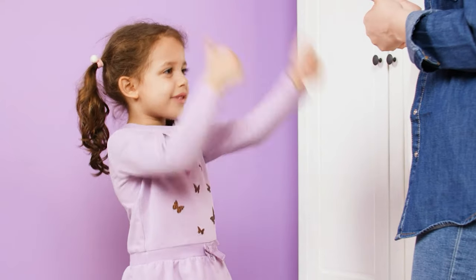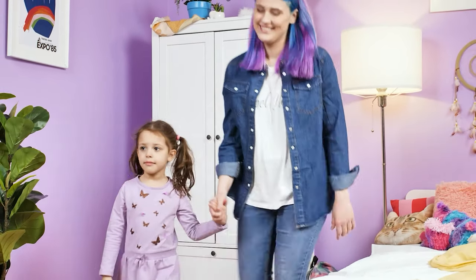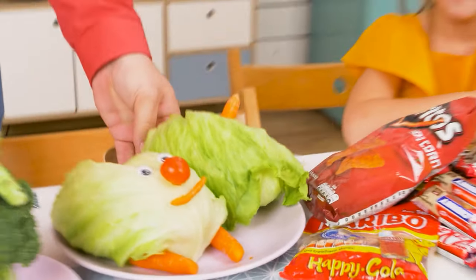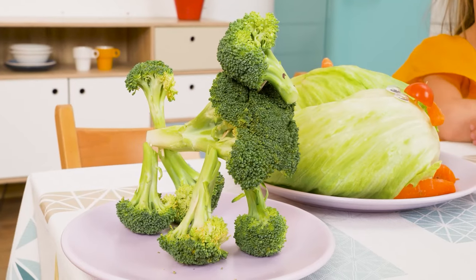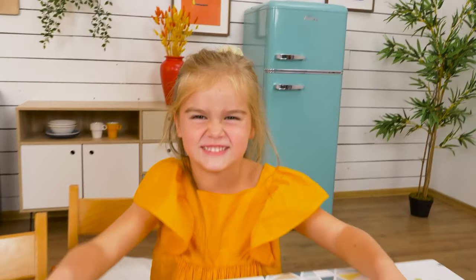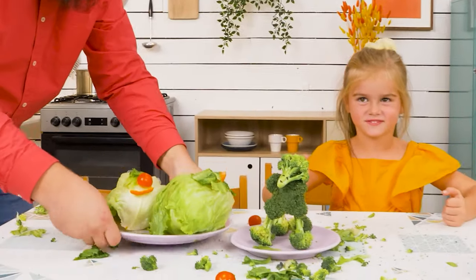Thumbs up! Thumbs up! And high five! Nom nom nom nom nom! Some veggies! Noooo! Well, maybe… You turned those veggies into animals! Wow! I don't want these — I'll eat this! Nom nom nom nom nom! What a creative way to make your kid eat vegetables!